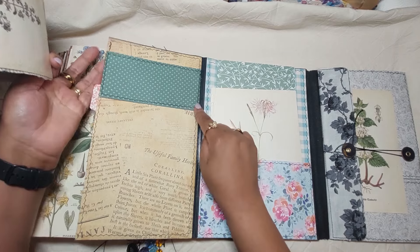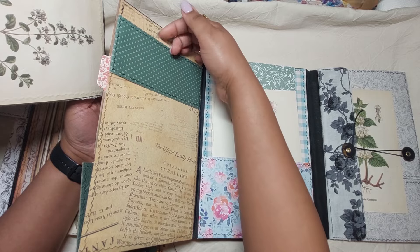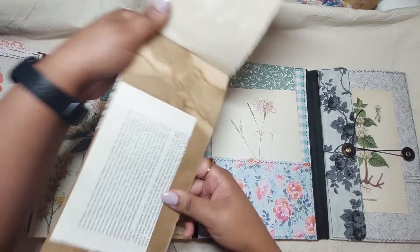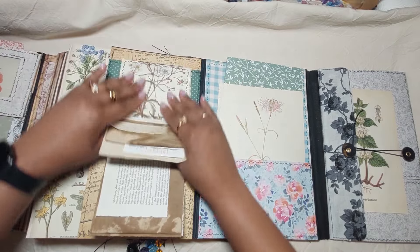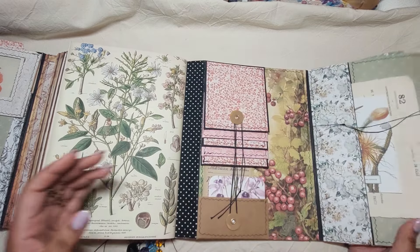I reinforced this with fabric — you can't see it obviously — so it really cannot tear, it will not tear down the sides. It's very strong. This stays here like this, then we close this and open it like that.